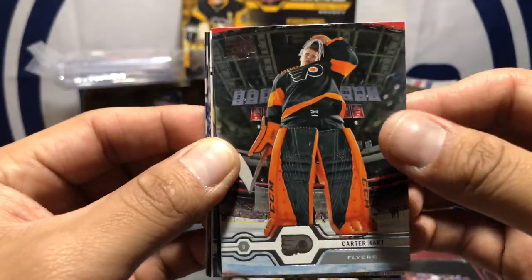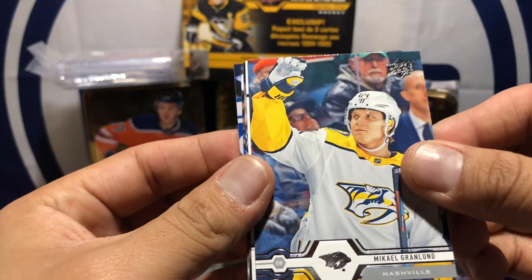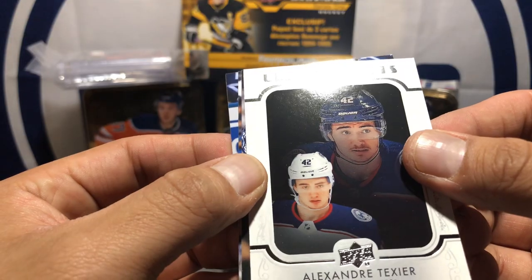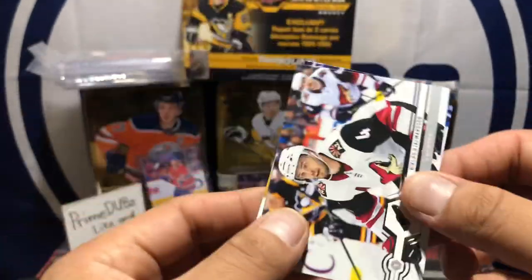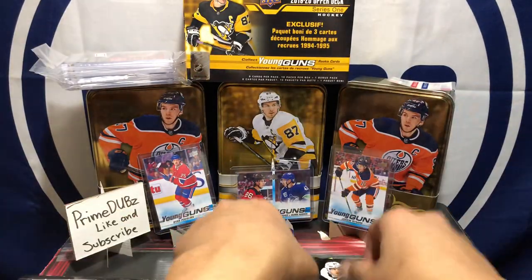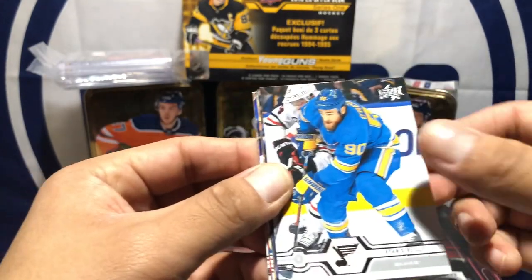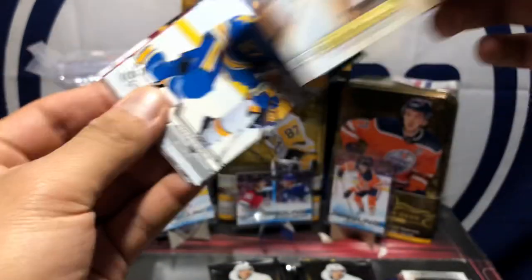Carey Price — oh that's a nice card! Sweet-looking pads there. Yanni Gourde I think. Michael Grabner — is he on the Edmonton Oilers now? Yeah, I think he is. Here's our UD Portraits rookie: Alexander Texier, cool. John Carlson. I'm not really a fan of the new Portraits, even last year's Portraits. Braden Schenn, Alexander Chiasson, Samuel Girard, Ryan O'Reilly. Got a Frederik Andersen and a Canvas of Connor Hellebuyck, cool.